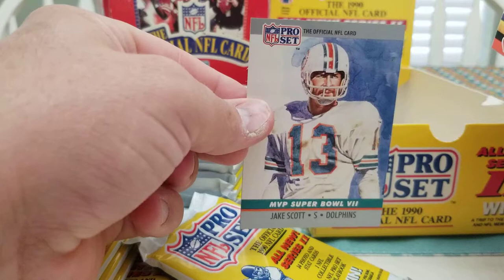The collectible in this pack is a Super Bowl MVP card — this one's Jake Scott. All right, next pack. Going to try to move pretty quick since I think there are 36 packs in the box.